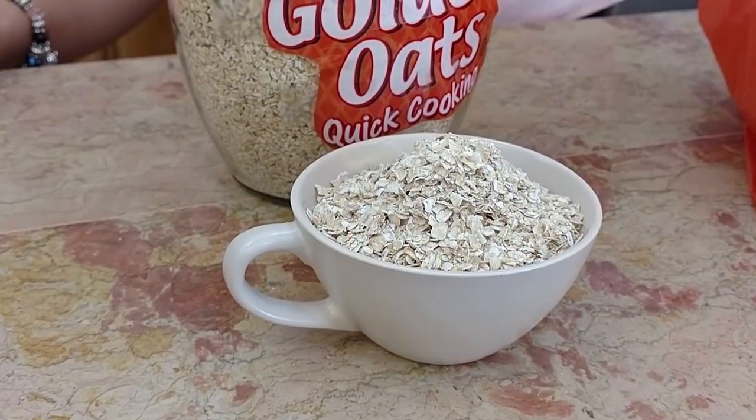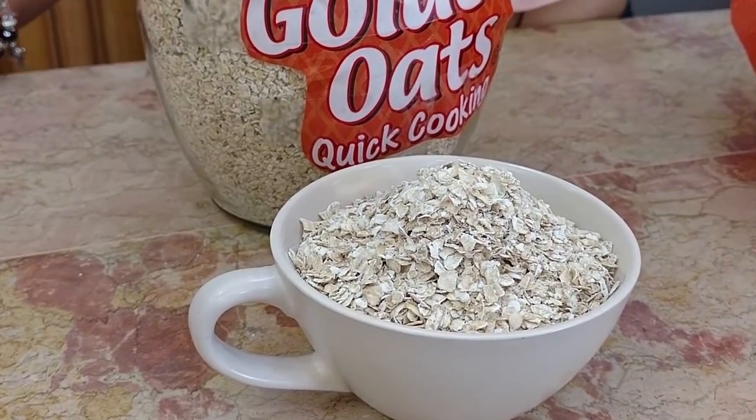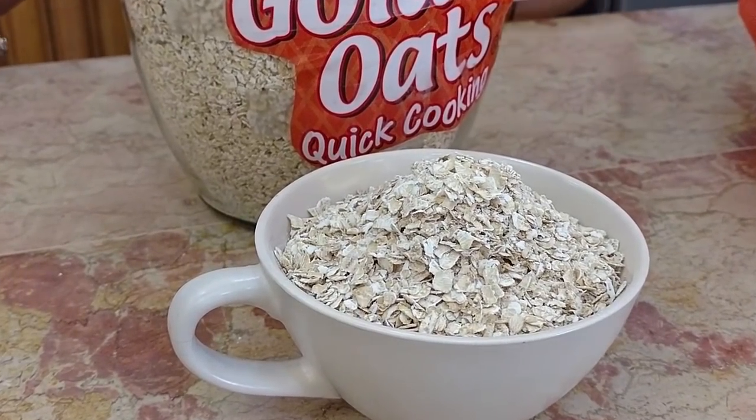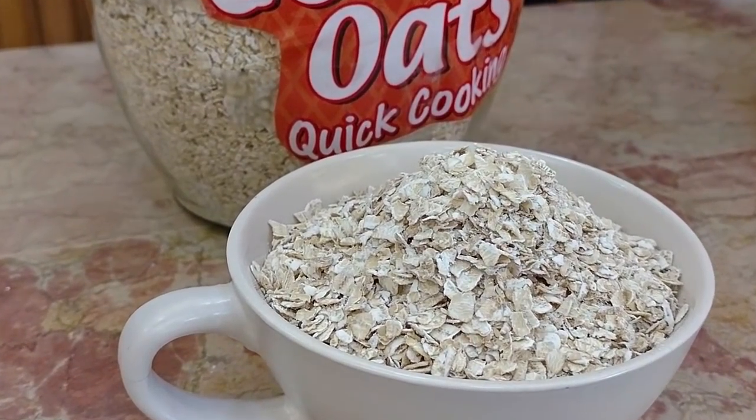If you eat more oats, you will have less high blood pressure — the second leading cause of kidney damage — and less blood sugar, the first leading cause of kidney damage. One cup of cooked oatmeal contains 158 calories, 27 grams of carbs, 6 grams of protein, 3.2 grams of fat and 4 grams of healthy dietary fiber.